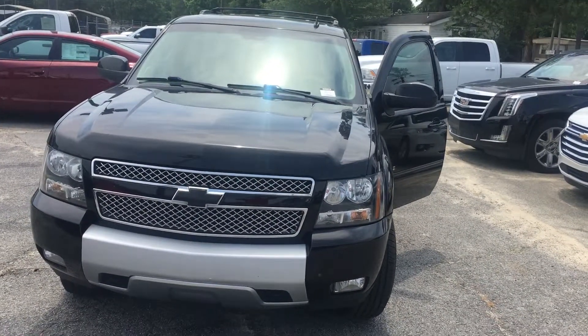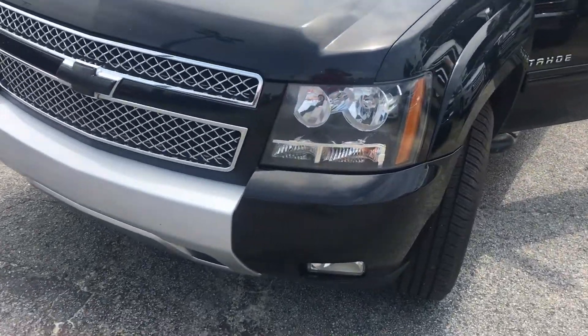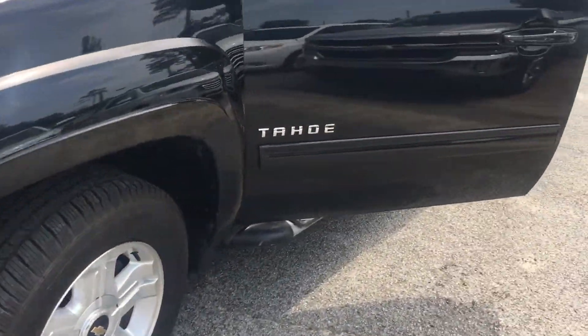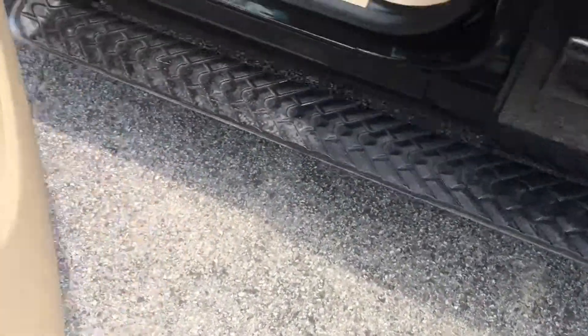How you doing Aaron? This is Brendan here at Jimmy Britt. Just want to introduce you to the 2012 Chevy Tahoe. It comes equipped with many different features. Over here you can see we have the running boards for easy access in and out.